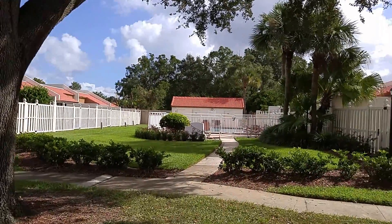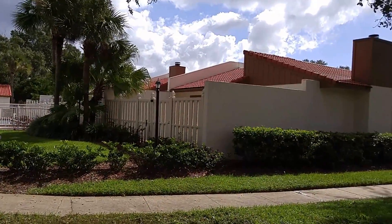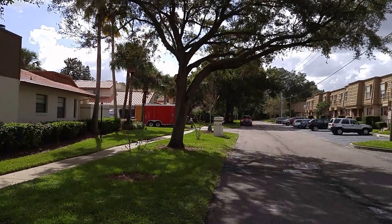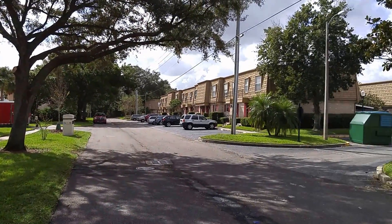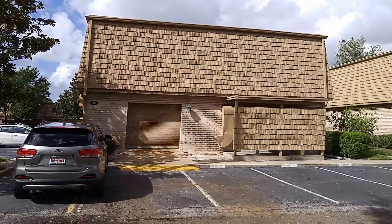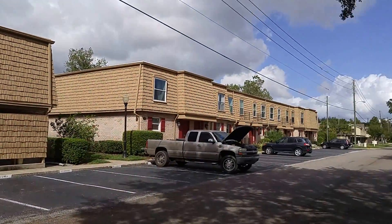We are at Winter Park Point here in Winter Park, Florida 32792. I'm Scott Garrison, a realtor, and my number is 407-339-3200. This is a quick video of the common areas here at Winter Park Point.